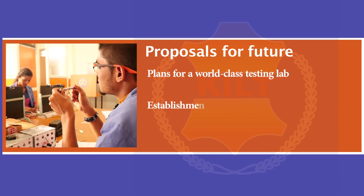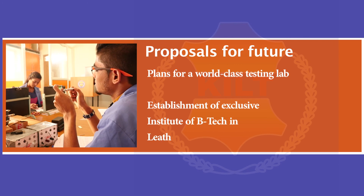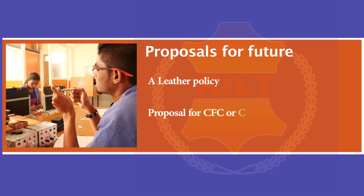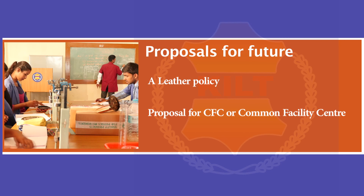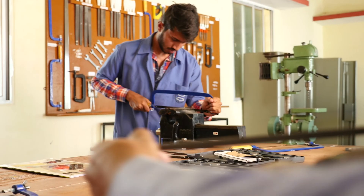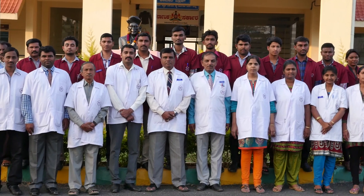Proposals for the future include plans for an International Multidimensional Testing Centre (INTC), establishment of an exclusive institute of BTEC in leather and fashion technology on the KILT campus, a leather policy, and a proposal for a Common Facility Centre (CFC). Bridging the gap between industry and manpower and contributing to the growth of the leather sector, KILT has already begun to leave its footprint on the Indian leather market.